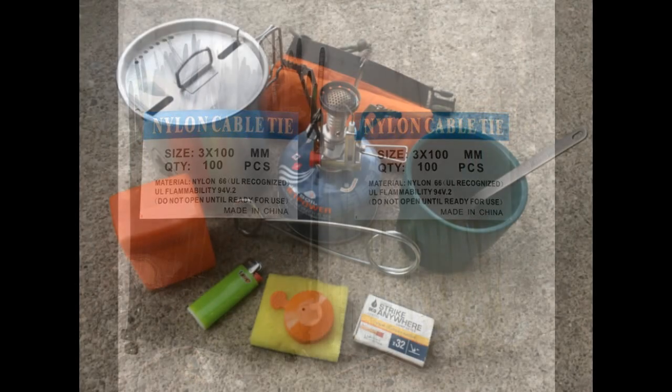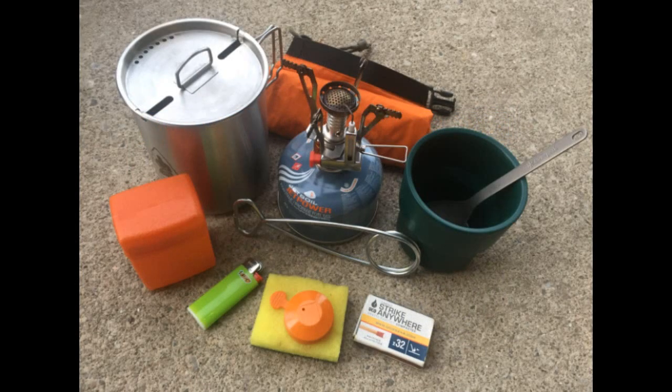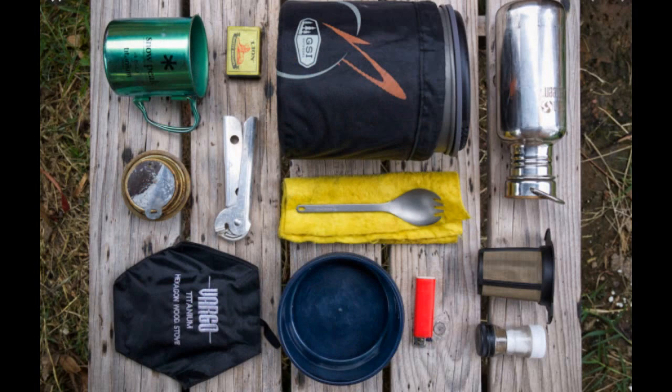Survival cookware and utensils. Small pots and pans, a small cup, a spork — different things like that. Cookware and utensils are vitally important.